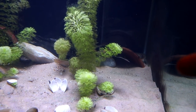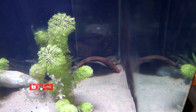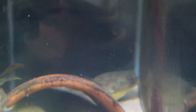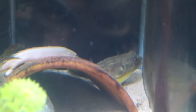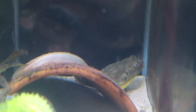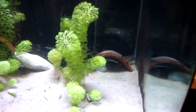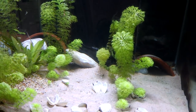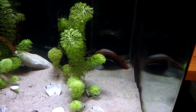So this is the Fahaka puffer tank. The Fahaka himself is just hiding here — you might be able to see him there. Big and fat because he's just gobbled up a bunch of clams. And as you can see, the Senegal Bichir is in here now. In this tank together we've got Fahaka puffer, Senegal Bichir, a Black Ghost Knifefish that lives in this pot here, and two or three Bristlenose Plecos. So far, so good.